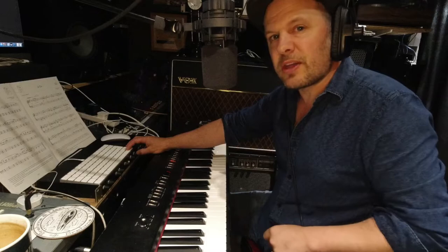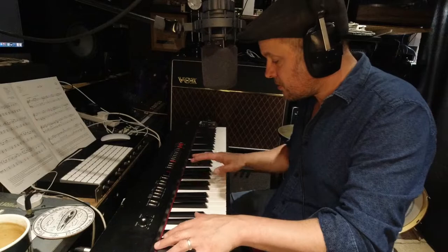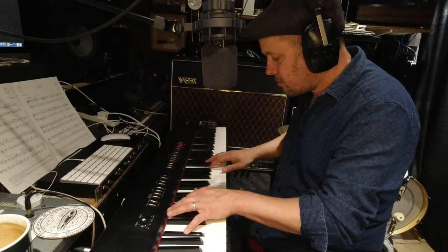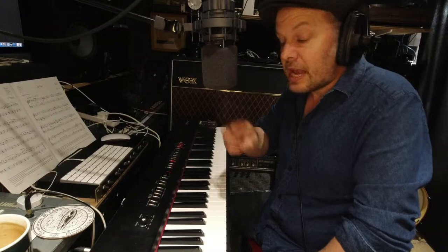Then of course we have those modern takes on a piano — the Giants. This is actually one of my favourite ones. It's not really meant to be a faithful reproduction of any piano; it's just got extra things you can do with it, but I like using this for jazz ballads. It's got a certain nice compression to it.